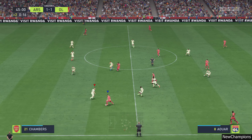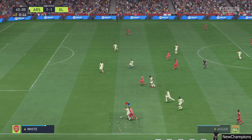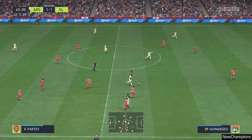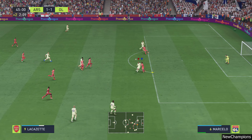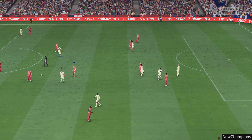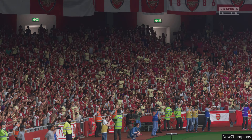Taking into account all the stoppages, two minutes to be added on. What can they do to stop him running at them? Nothing comes of it — it looked promising. A chance then for the respective managers to address their charges. It is half-time here.